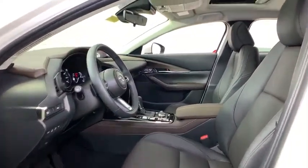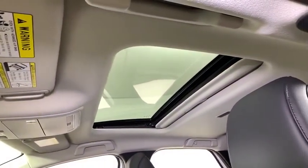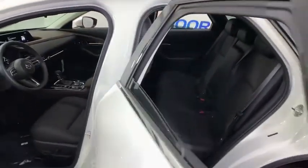Power windows, trip computer, electronic stability control, heated front seats, rear window defroster, compass, power moonroof, brake assist.